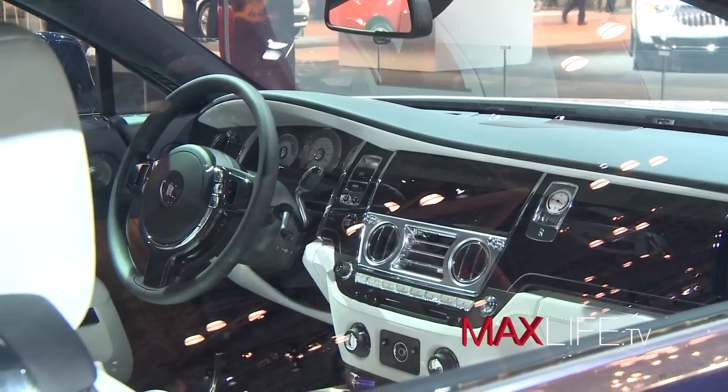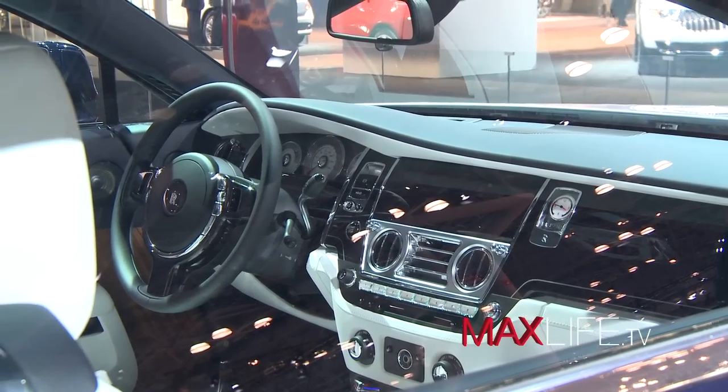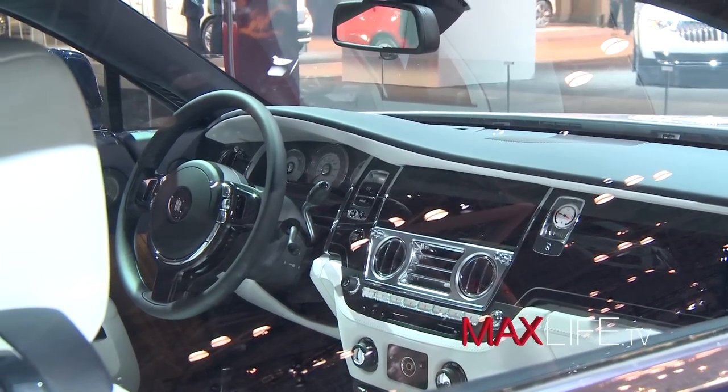One of the amazing new features showcased on the Wraith is called satellite-aided transmission — the first time a transmission actually talks to the navigation system. It looks at the road ahead and, instead of reacting like a normal transmission by downshifting when you enter a turn, it shifts before you get to that turn or hill, so you're always in the correct gear. This makes for a much smoother, more relaxed, effortless drive.